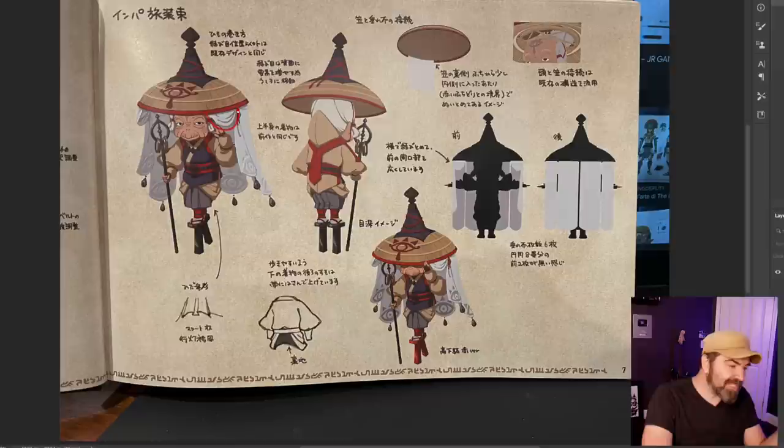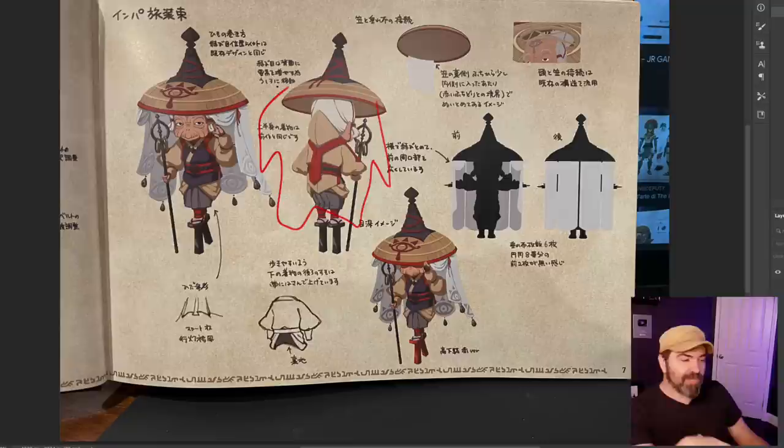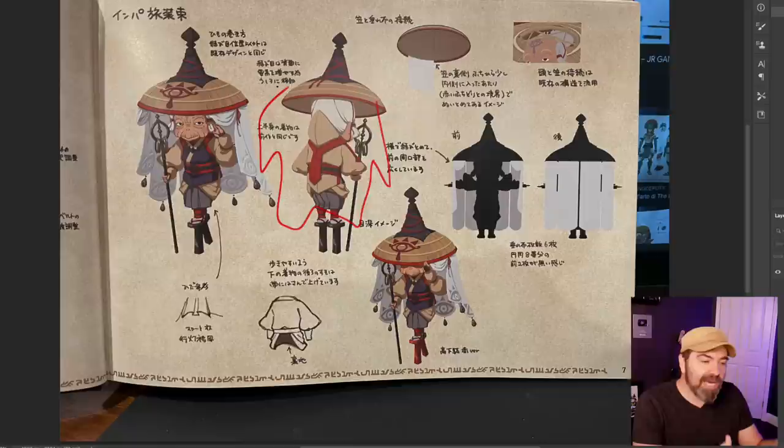I find it really interesting how there are curtains around her hat — and from the back view they don't draw that, because that's the important part about production art and concept art. You have to be thinking about what information the modeler will need to build this in 3D. We can't be lazy about those things. The more you show that thinking in your portfolio, the more it will convince them that you're thinking about how to make the modeler's job easier — which is your job as a concept artist on a video game.